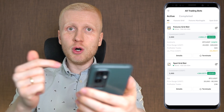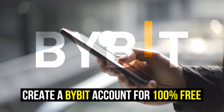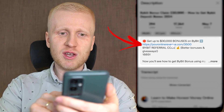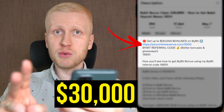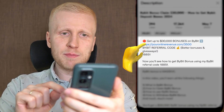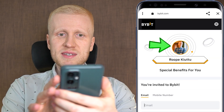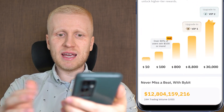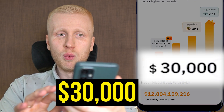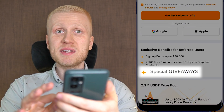The first step for making money with automated Bybit Trading Bots is to create a 100% free account. I will leave a link in the description right below the video where you can get up to $30,000 in bonuses as a new user. When you click the link, it will take you to the Bybit registration page where you will see my face, my name, and the biggest bonuses possible on Bybit — up to $30,000 in welcome bonuses, special giveaways, and other benefits as my YouTube subscriber.